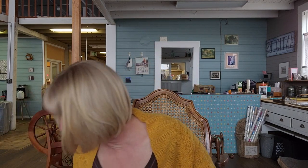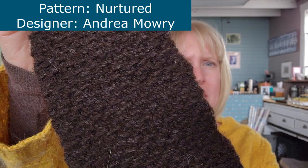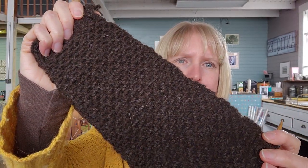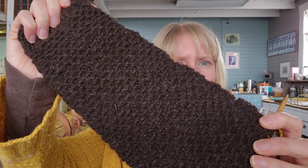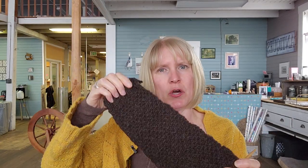Let me show you. First is the Nurtured sweater by Andrea Mowry. I'm using 100% Shetland handspun. Hopefully you can see there's a lot of texture to it — it's absolutely beautiful fiber. This is actually from a different farm up north, but they have beautiful fiber. It's very textured, and it takes a lot of yarn.